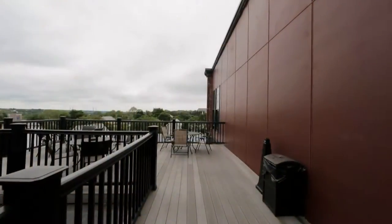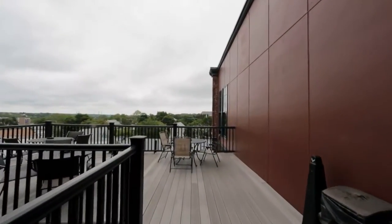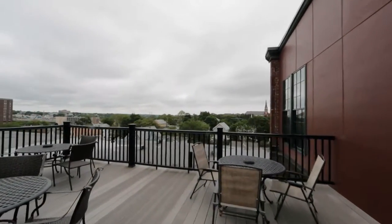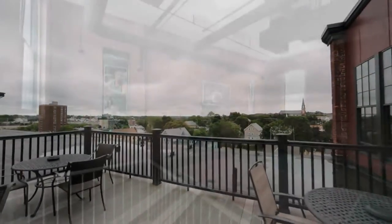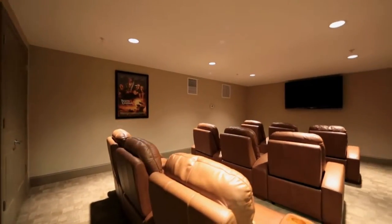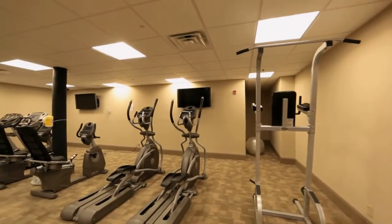Our amenities allow you to relax in the comfort of your own community, whether you're enjoying a cold beverage and the summer breeze on our rooftop deck, shooting hoops in our indoor basketball court, gathering with friends in our community theater room, or working out with your neighbors in the on-site fitness center.